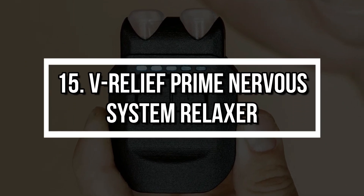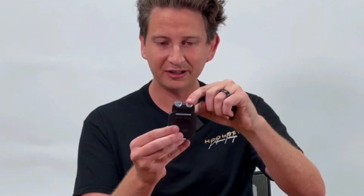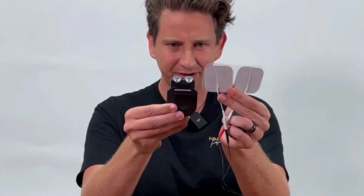Number 15: V-Relief Prime Nervous System Relaxer. The V-Relief Prime is like a reset button for your brain. Just place it near your ear, and it works by calming your vagus nerve, instantly reducing stress, anxiety, or even helping you sleep better. Its five modes target specific states, from laser focus to deep relaxation. It's the wellness gadget you didn't know you needed.